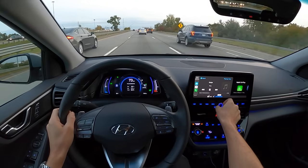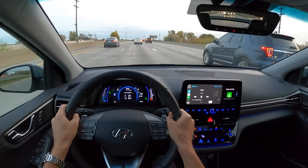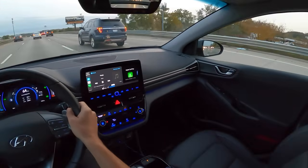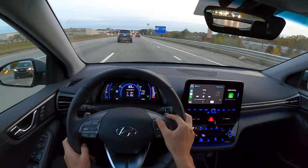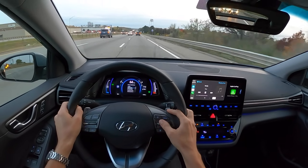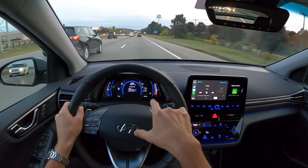The sound system is fantastic - no complaints there, it sounds really good. I do love this highway driving assist. My only complaint is I wish there was a way to easily turn on and turn off the steering assist without having to go into a couple menus. Right now you have to go into driver assistance, driving assist, and uncheck lane following and highway driving assist.